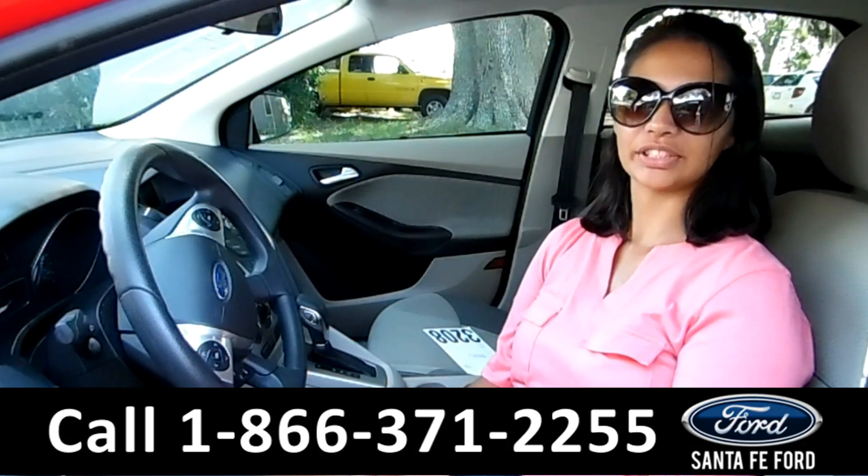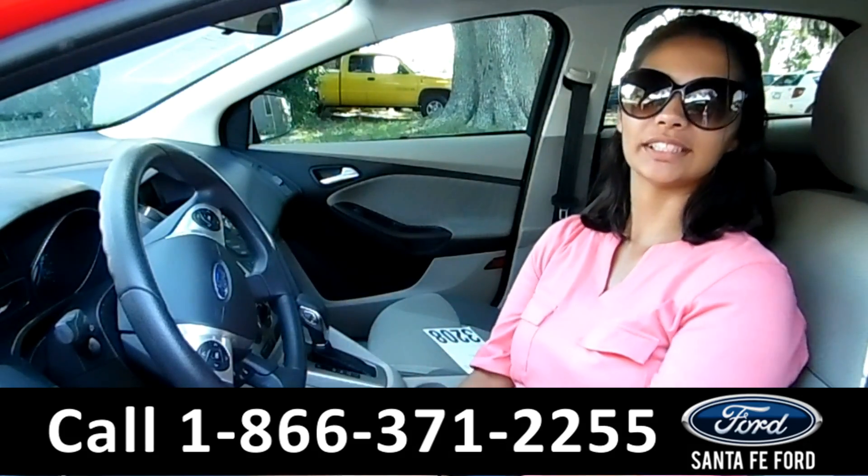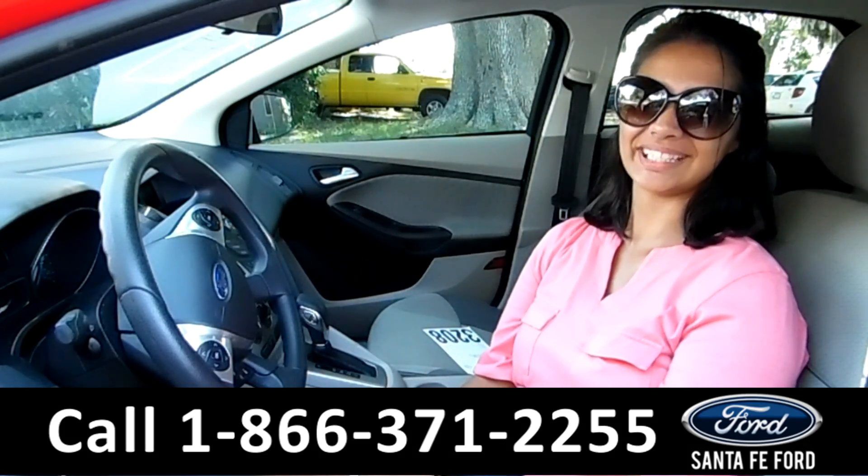That was a 2013 Ford Focus. For more information, call us at the number below, or check us out at SantafeFord.com. This is Brandy — thanks for watching.